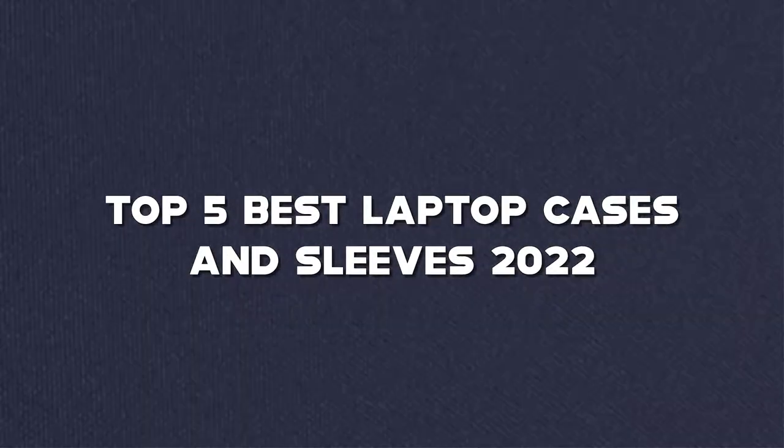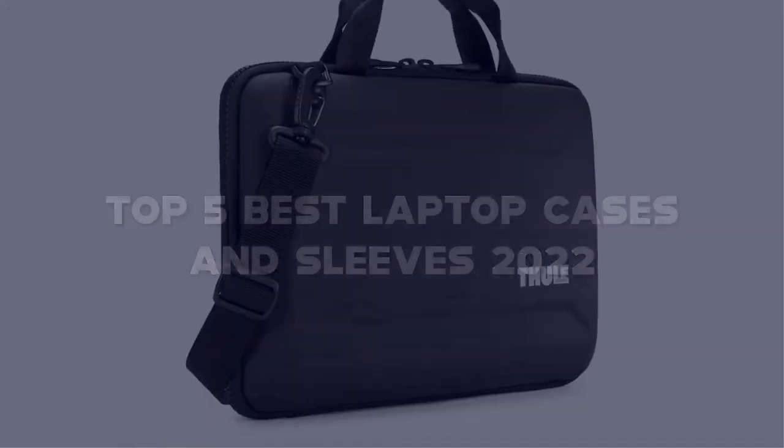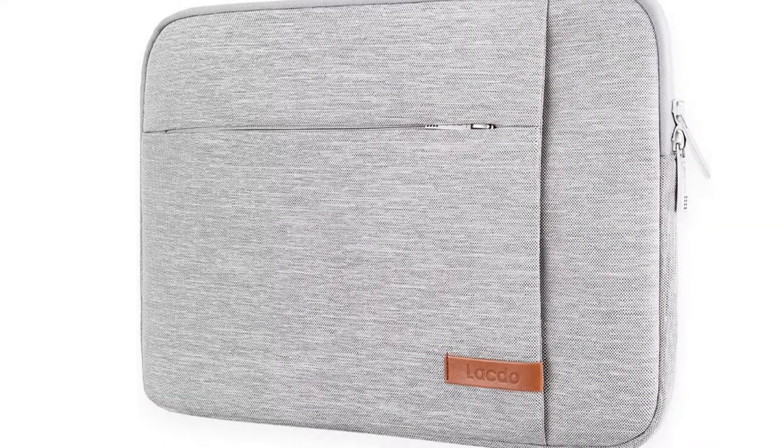In this video, I have compiled a list of the top 5 best laptop cases and sleeves in the market that are worth buying. So let's get started.